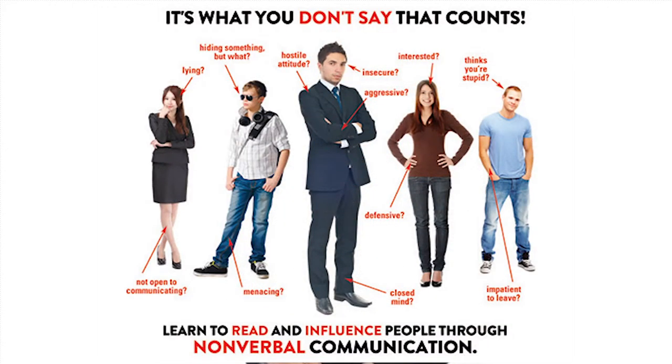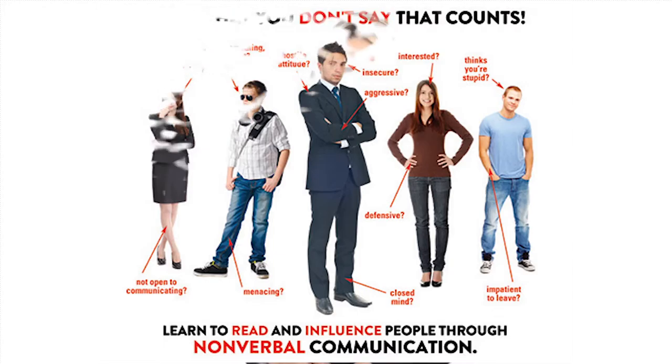If an applicant appears to be closed off or uninterested, try to open up your body language. If you want to connect more and make them feel more comfortable, try to mimic how their arms are positioned. And if you're not feeling so confident when interacting with applicants or residents, take a few minutes to put your hands on your hips and try to feel like a superhero. You'd be surprised what paying attention to your body language will do.